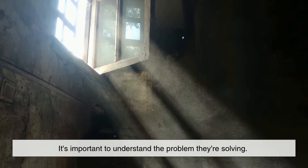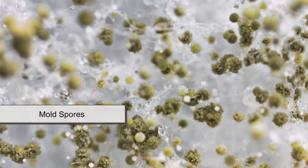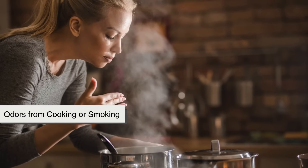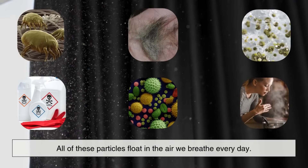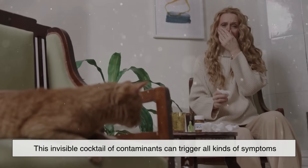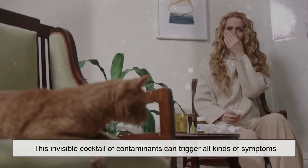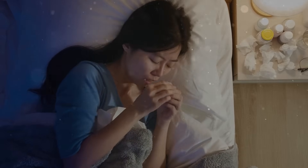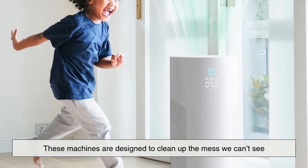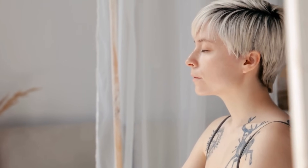Before we get into the nuts and bolts of how air purifiers work, it's important to understand the problem they're solving. Indoor air, contrary to what many believe, can be more polluted than outdoor air. Dust mites, pollen, mold spores, pet dander, volatile organic compounds from cleaning products, and even odors from cooking or smoking — all of these particles float in the air we breathe every day. And for people with allergies, asthma, or chemical sensitivities, this invisible cocktail of contaminants can trigger all kinds of symptoms, from sneezing and headaches to difficulty breathing and poor sleep. That's where air purifiers come in — machines designed to clean up the mess we can't see, providing relief and protection in a world full of airborne irritants.